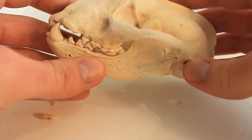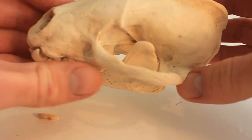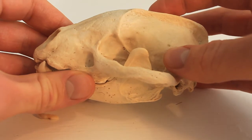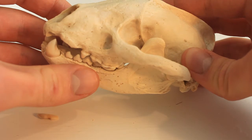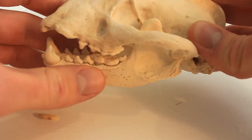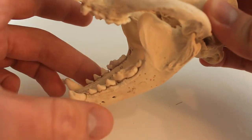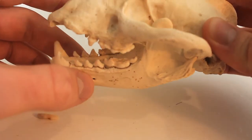Moving on to the jaw, badgers have this really large bit at the ends of the jawbone called the mandibular condyles. These connect the jaw all the way to the jaw muscles through long cavities in the skull. It gives badgers an incredibly strong bite, allowing them to crunch through things like bone. These condyles also reduce jaw movement and thus the risk of dislocation. As such, the lower jaw of a badger skull can't fall out — a really good way of distinguishing it from foxes, where the lower jaw will fall out.